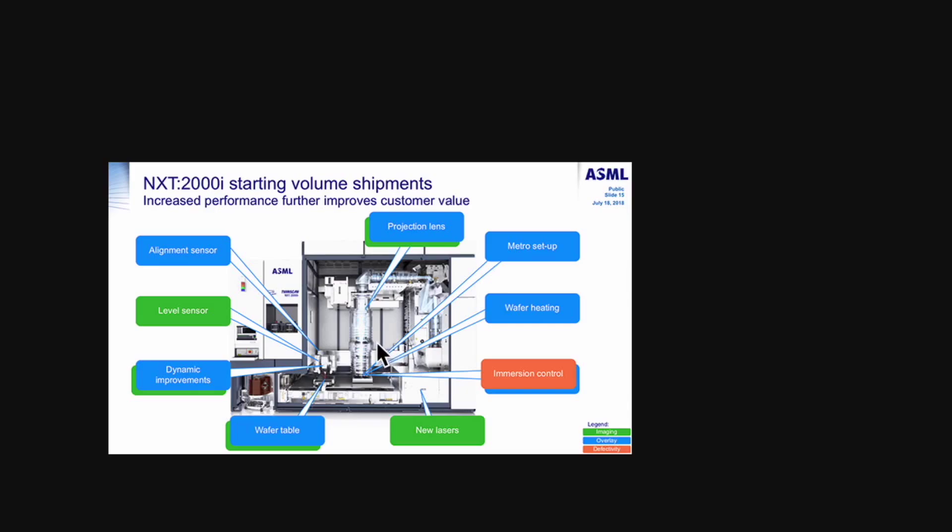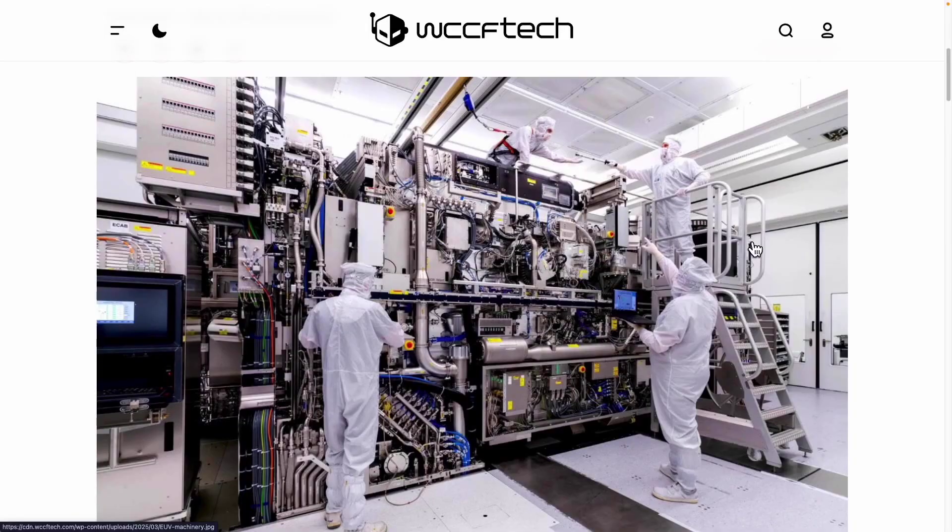In this process, it's not just one or two components that are involved. There are a variety of elements that come into play, such as the lenses, the heating mechanism for the wafer, the new lasers used for immersion control, and the sensors that ensure precise alignment. Despite the complexity, China has already managed to localize some of these components, which makes it somewhat feasible to proceed. To maintain these conditions, they likely need equipment that requires an ultra-high vacuum environment, and China already possesses such equipment.